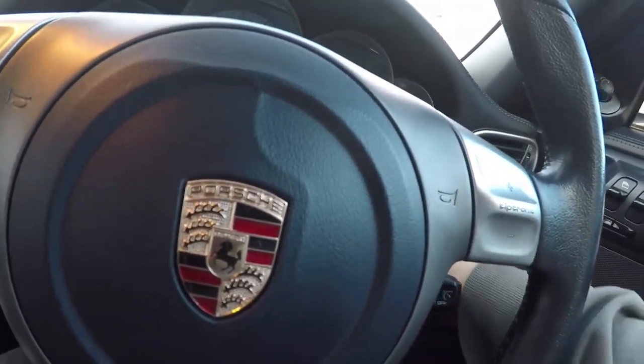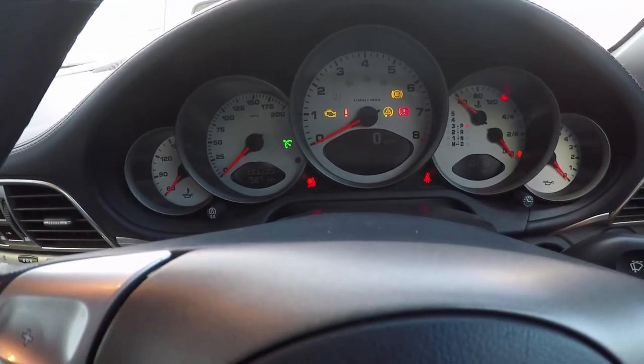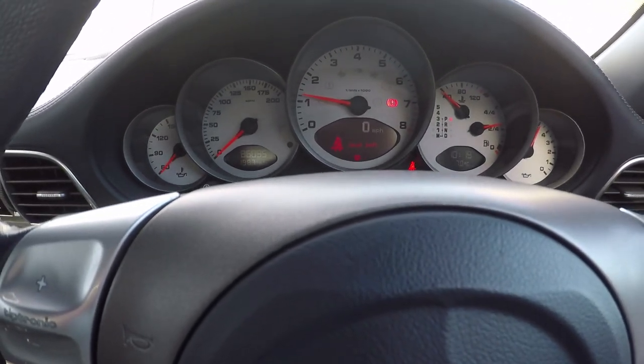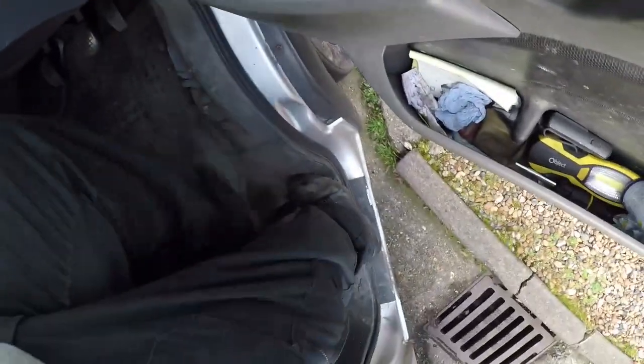Let's get some Porsche noises for you. Lovely, lovely. So that's drop number one done. Now we're off to go and get a 930 Targa, 1988.